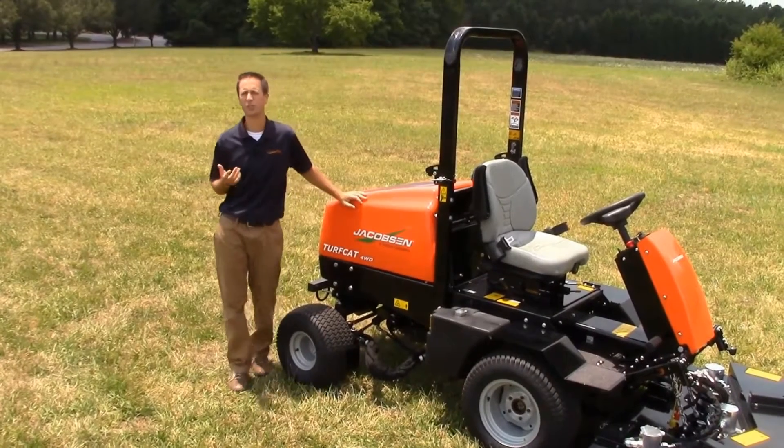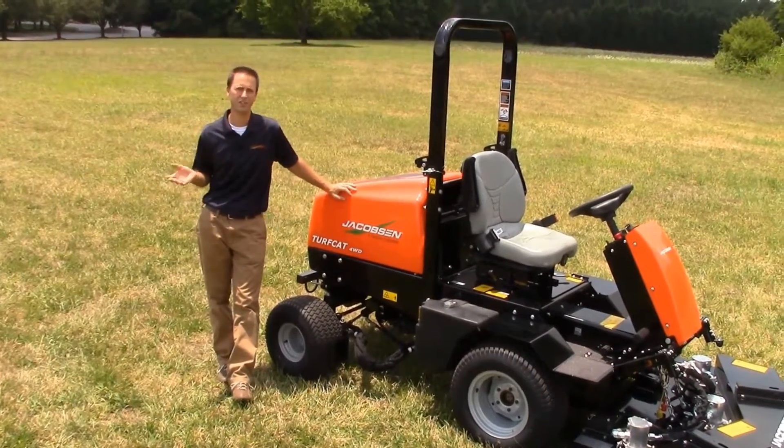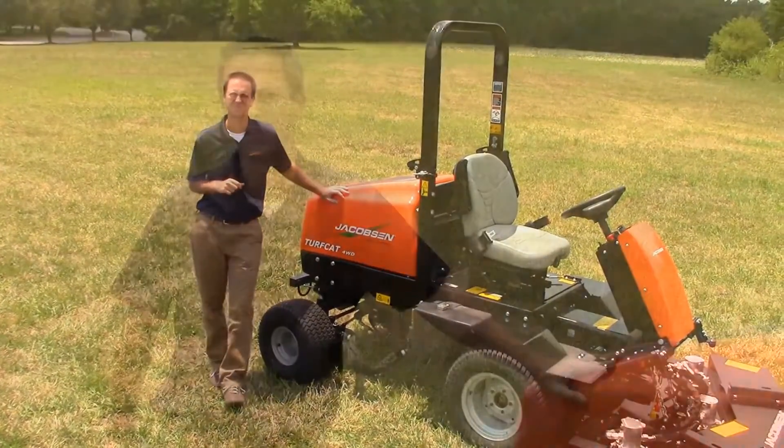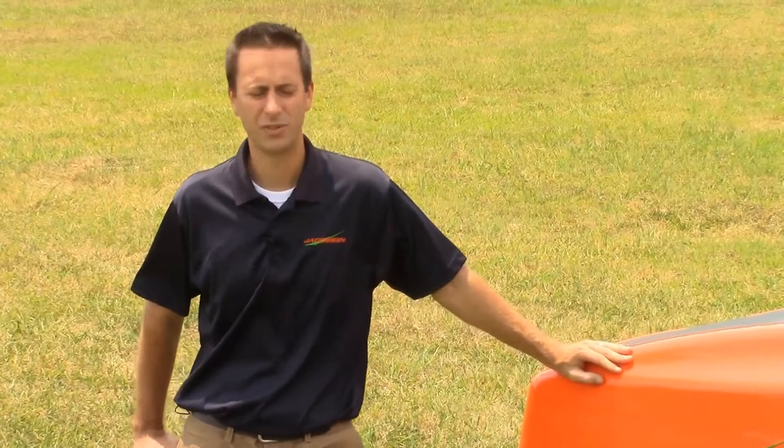In addition, there are more than 200 fewer service parts. Over the entire life of this unit, this is the lowest cost of ownership unit in the market. Now let me take you on a quick walk around and show you some of the key features of the new Turf Cat.